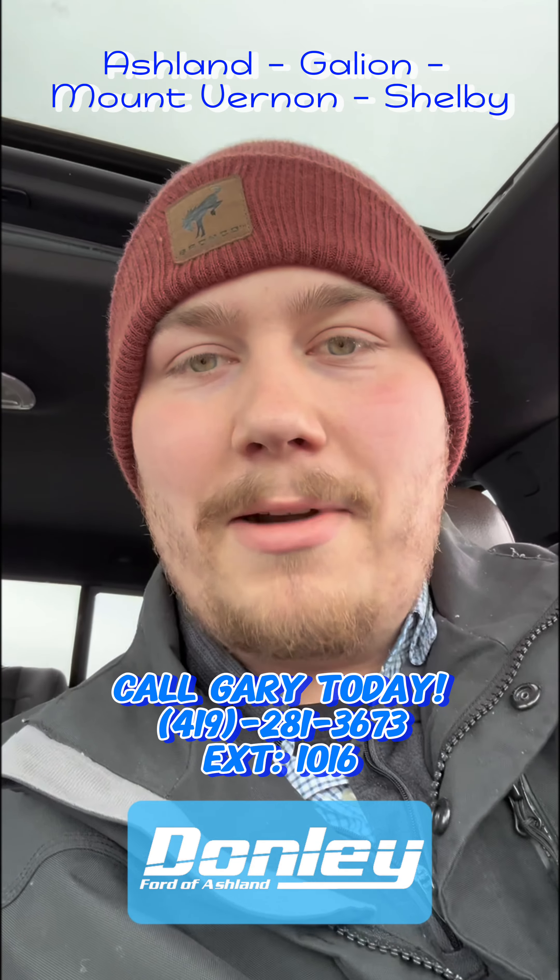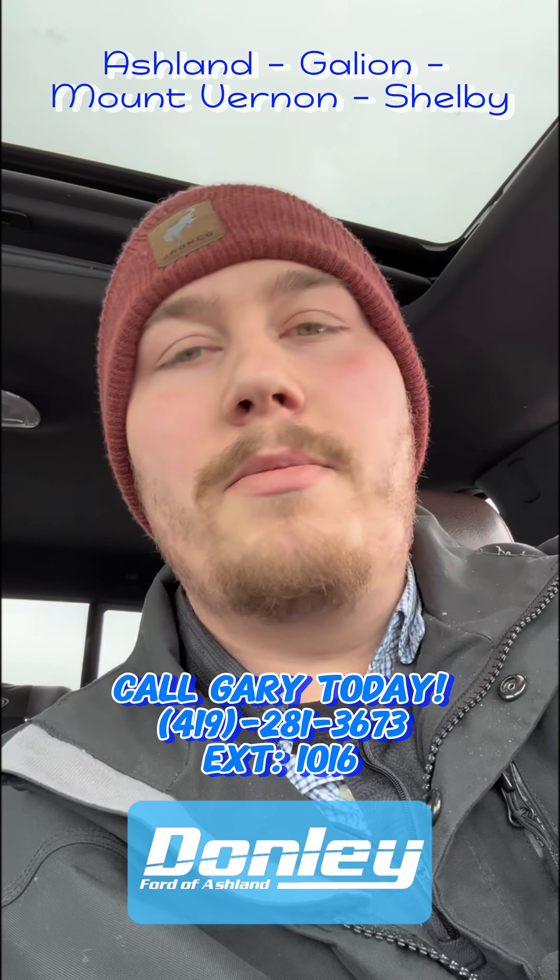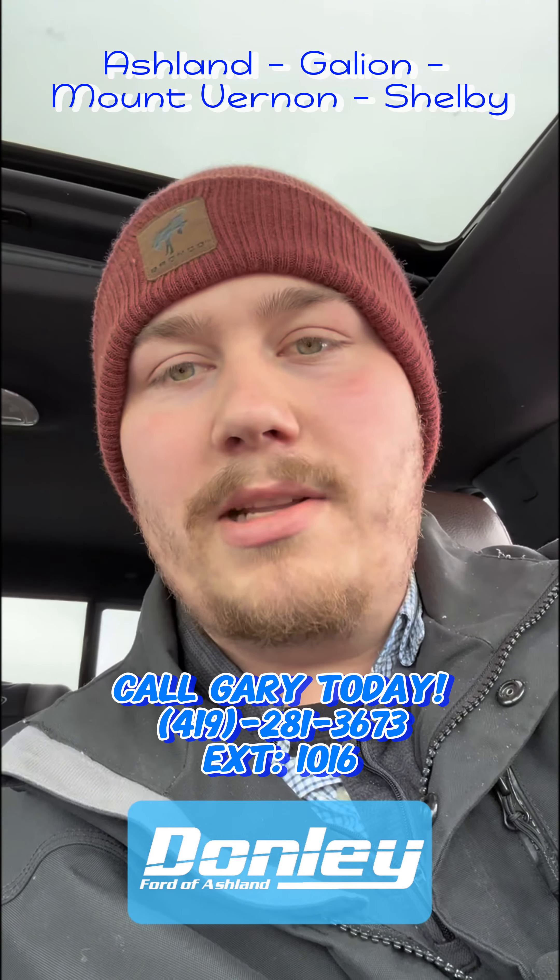And then our Explorers. We have a couple Timberlines in stock, a couple STs, and Edges. We got quite a few Edges on our Ashland lot.